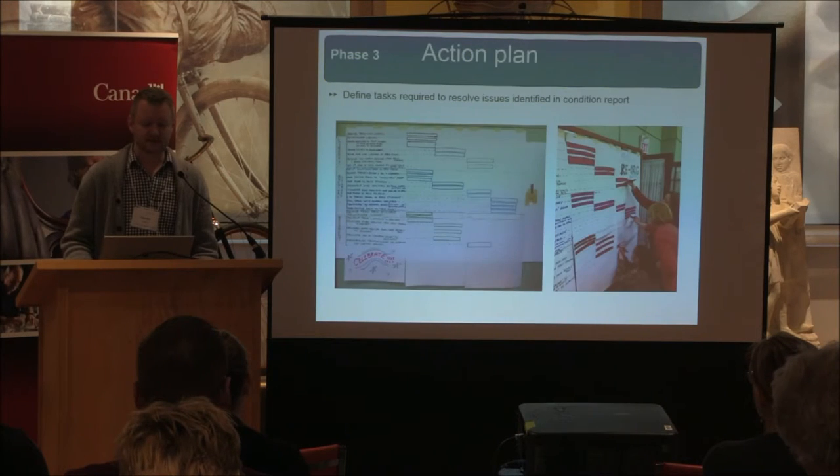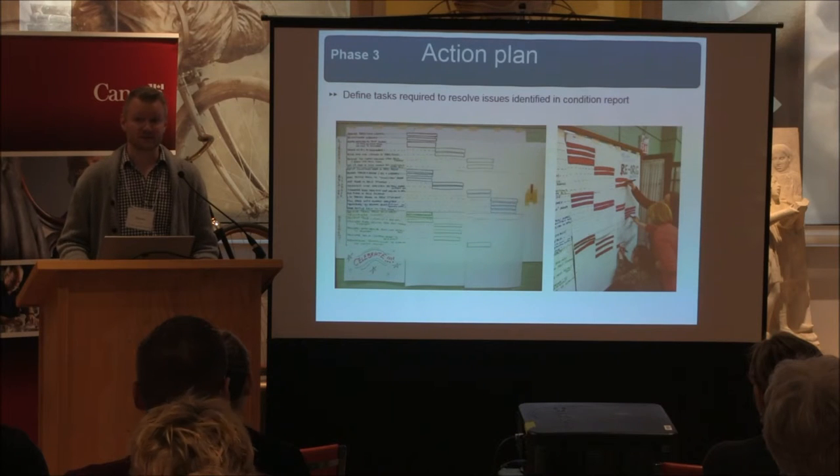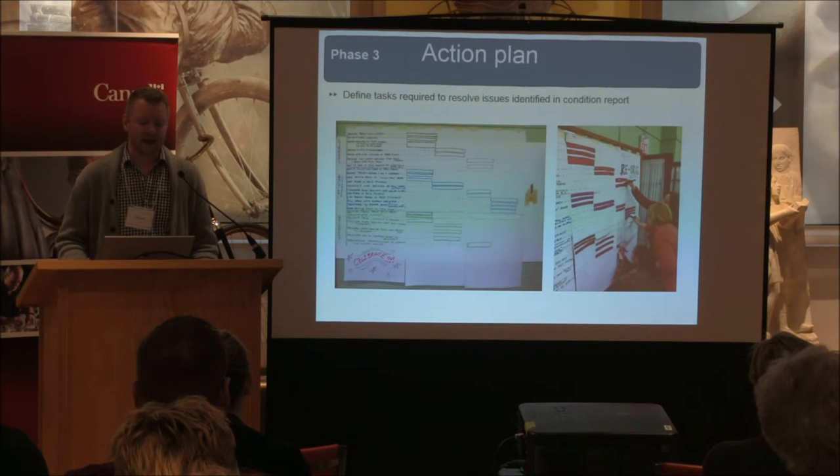The third phase is the action plan. Once you've identified your issues, you try to find solutions to address them and correct those problems. The idea of phase three is to define the tasks that enable you to correct those problems.